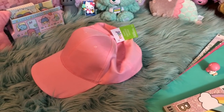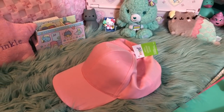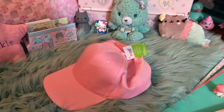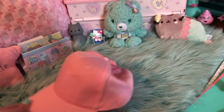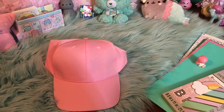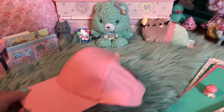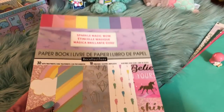My dad actually went to Michaels with me, which was really awesome. For anyone who's been following my channel for a long time, you guys know that on the weekends I used to go shopping with my dad a lot. You guys don't know this, but he was actually really ill after Christmas, and he's better now and I'm so happy. So we went shopping again today for the first time in a while and it was awesome. He actually found this hat for me — it was on clearance. I have actually ordered some pom-poms and I'm going to stick them on here, and it is going to be like the cutest little bunny fluff ball hat. I also got another one of these Sparkle Magic Wow books.